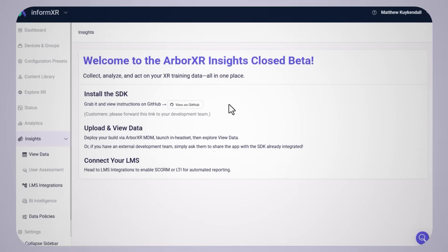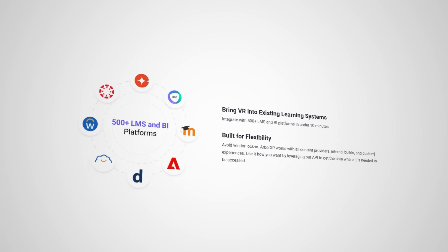For developers, integrate analytics with just two lines of code using our lightweight SDK. We handle LMS integrations for 500-plus platforms, plus APIs for custom dashboards.